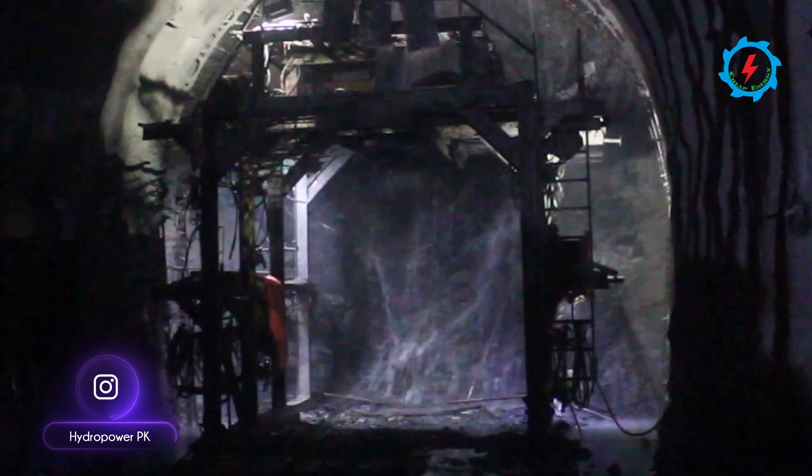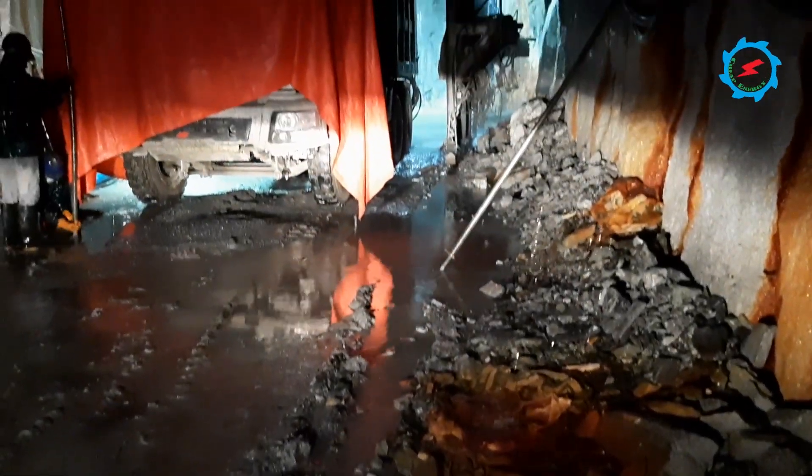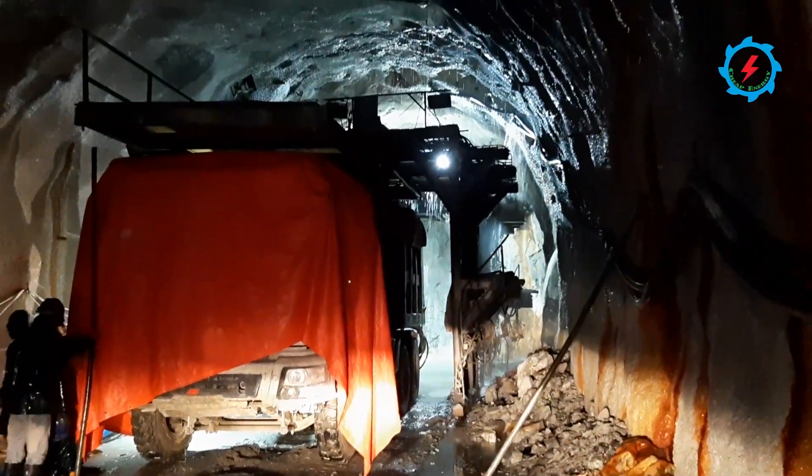The headrace tunnel is passing through comparatively high mountainous terrain, including some faults. The overall progress of the headrace tunnel is good; however, at some sections, poor geological conditions are affecting the excavation advance.